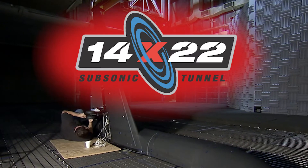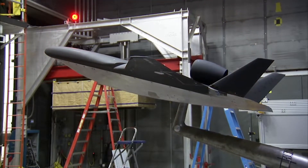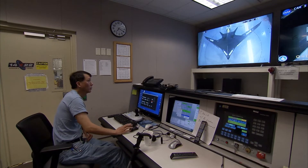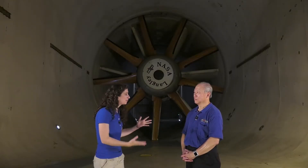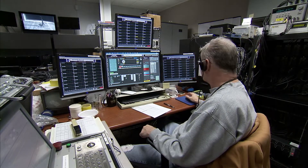Frank, thank you so much for joining us today. Can you tell us where are we right now? So we are at the 14 by 22 foot subsonic tunnel, which is one of 15 major wind tunnel facilities here at the research center. This is an amazing facility. My name is Frank Quinto. I'm the facility manager for this large wind tunnel. I coordinate equipment and personnel to make sure every single test that we have here is very successful.